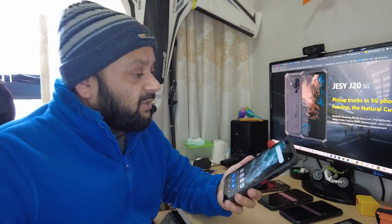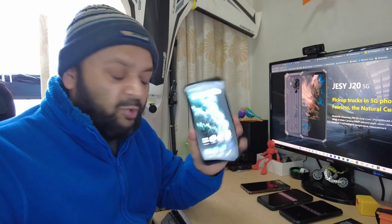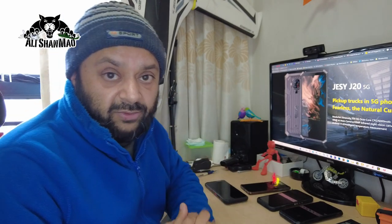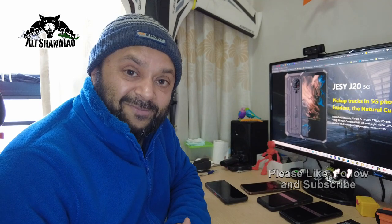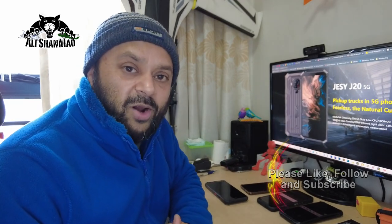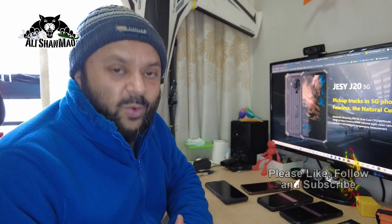I haven't tested the full ruggedness of this phone yet, however it does work nicely. Thank you very much for watching this quick review of the JCJ20. There's a link in the video description — go check it out, it will take you straight to the JCJ20 website. Have fun people, and stay tuned for more reviews coming your way soon.